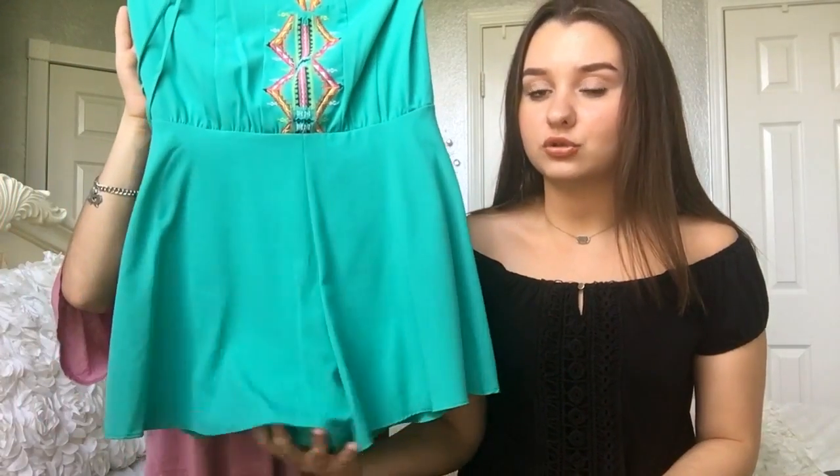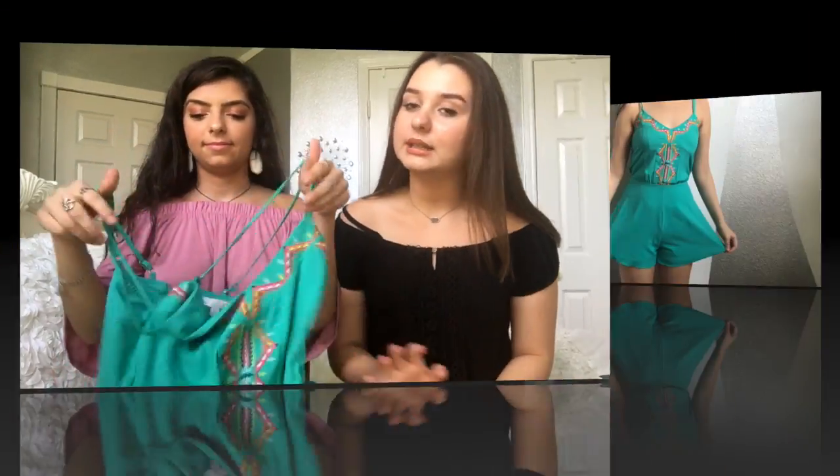My next item is a romper also, and mine is a little bit brighter with color on it. I bought it at Dillard's. It's flowy — it looks like I'm wearing a dress when I have it on, but it's actually shorts. It's really cute, I like it.